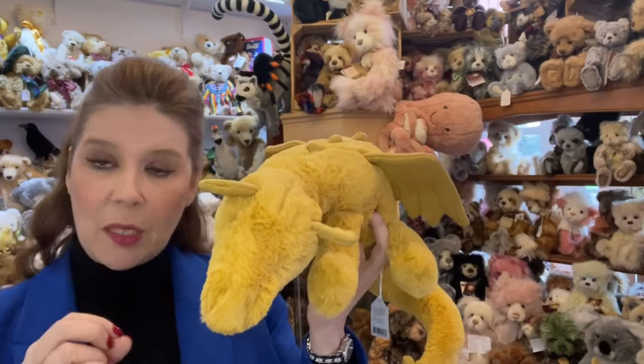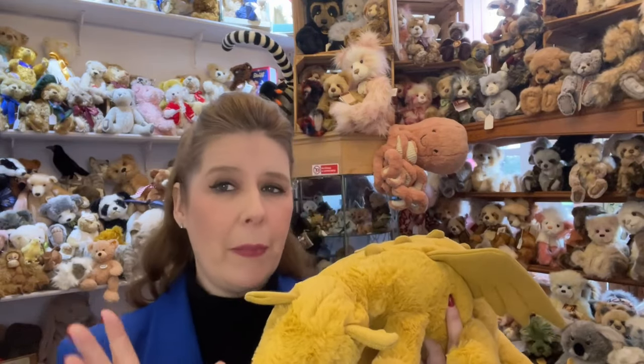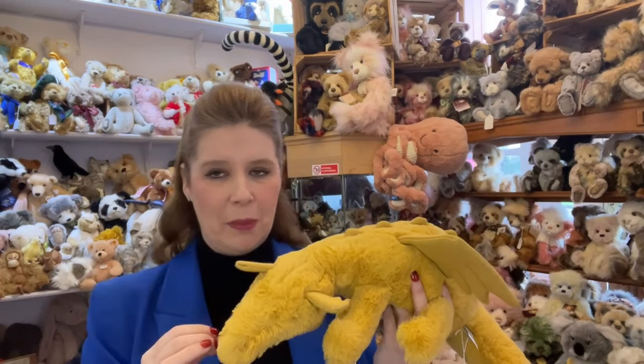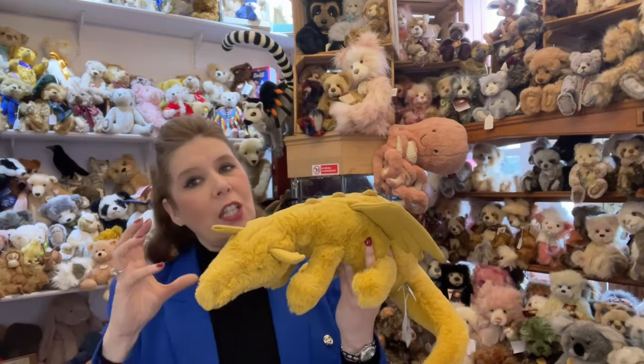Jellycat have moved into the collector's world in such a huge way that we have people messaging, calling, and running into store on a daily basis hoping to find that rare or retired piece still on our shelf — maybe to sell on a secondary site. These are a really super affordable collectible item, even with your pocket money. Some Jellycat toys start at just a few pounds, so they're really worth hanging on to, because once those items are retired, the secondary market goes mad.